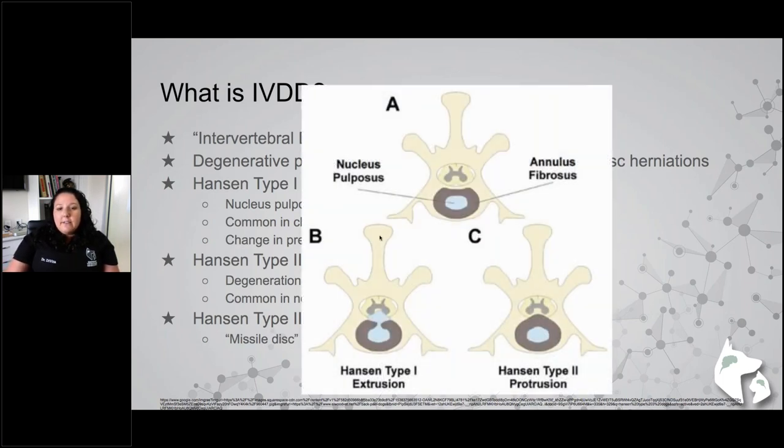For the different types of disc herniation: type 1 extrusion shows the nucleus shooting through a hole in the annulus and compressing the spinal cord. Type 2 protrusion shows the thickened annulus bulging dorsally — you can see how much thicker it is compared to normal — causing spinal cord compression even without extrusion of the nucleus pulposus.